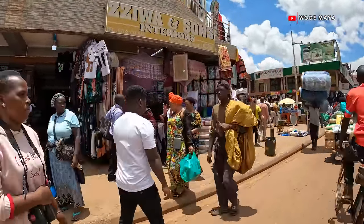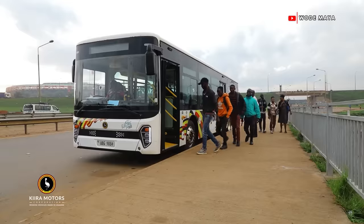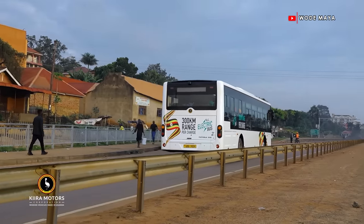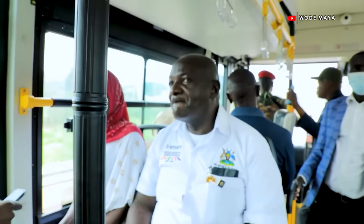And that is the main aim of Kira Motors. Kira Motors' aim is to promote sustainable mass mobility solutions for Africa.